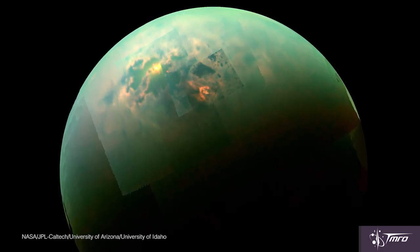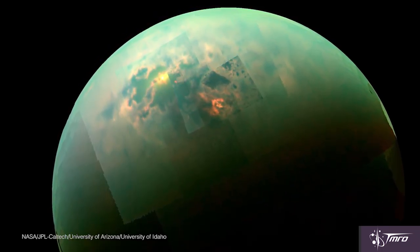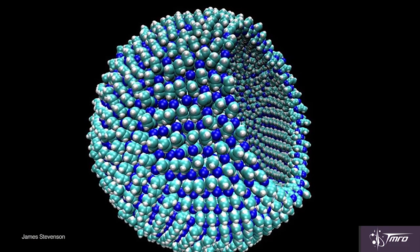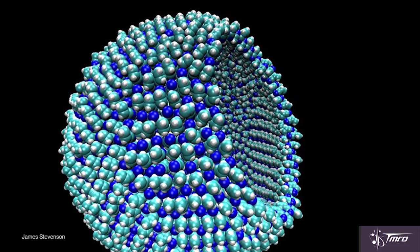Titan is an incredibly awesome moon — it has a dense atmosphere and lakes of methane and ethane, making it an incredibly unique place in our solar system. By using Titan as their palette, these chemical engineers and astronomers created a template for life that could exist there. They created a cell membrane composed of nitrogen, which could possibly exist on Titan.